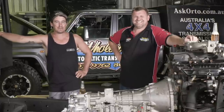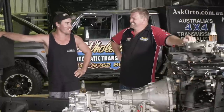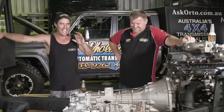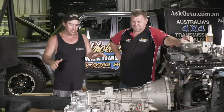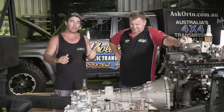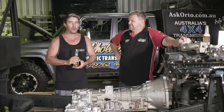G'day legends, I'm Dan here at Custom RV and we've got a special guest in the workshop today, Rocket Rod. Rocket knows a heck of a lot about autos, so I thought we'd take this opportunity to go through why I'm putting an auto in the Dirty 30, all about autos, the upgrades you can do, the upgrades I've done, and how to get the most out of your auto in general.